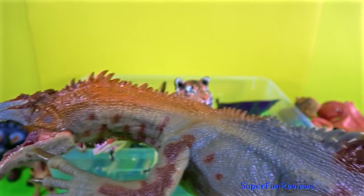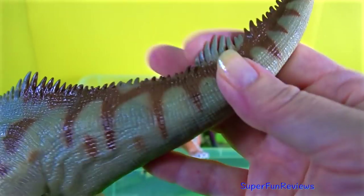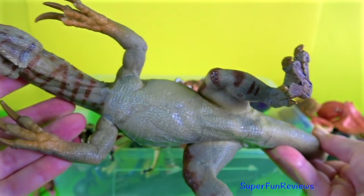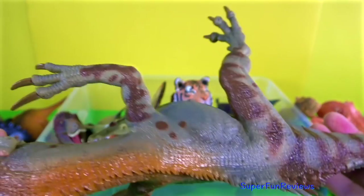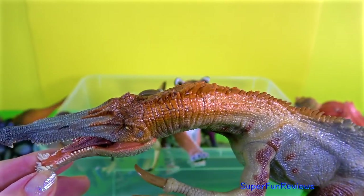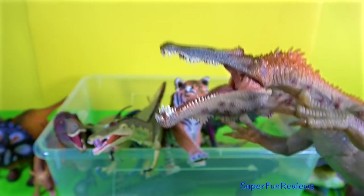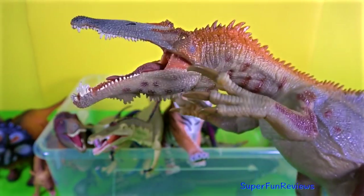Baryonyx was a carnivorous dinosaur that lived during the early Cretaceous period. It was primarily a fish eater. It had a very narrow skull and the upper jaw contained a sharp angle near the snout that helped to prevent prey from escaping, much like a crocodile. Notice the small triangular crest on the top of the snout there.